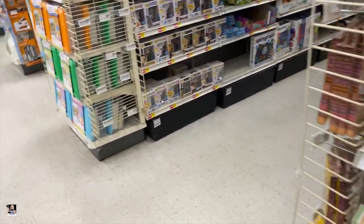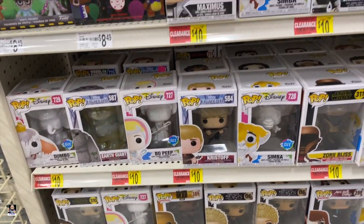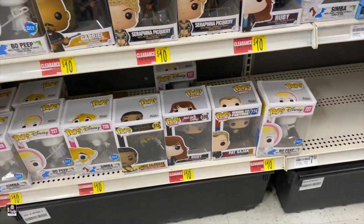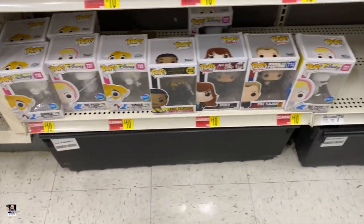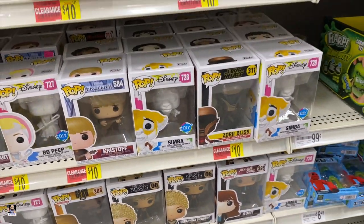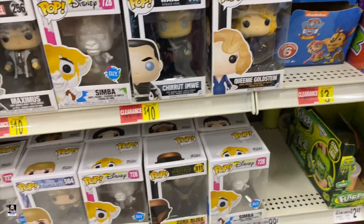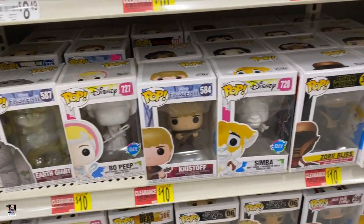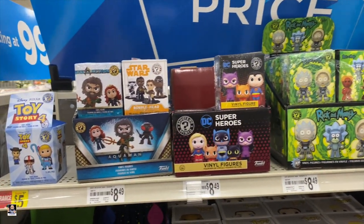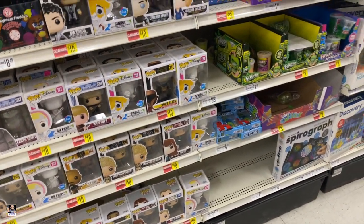Alright guys, welcome to Michael's. What have they got? Clearance $10 Funko Pops. Makes me wonder why they're being clearanced — if they're getting rid of Funko Pops at Michael's. Most of these have been here forever; I don't think I ever recall seeing anything really new here. Got some minis. Let's go check out some foam.